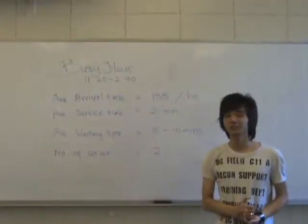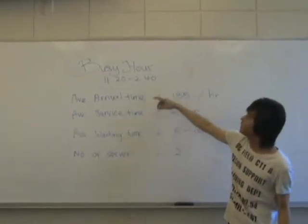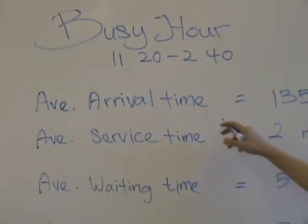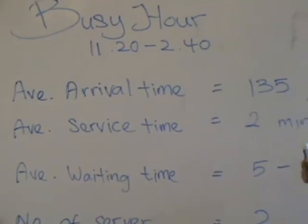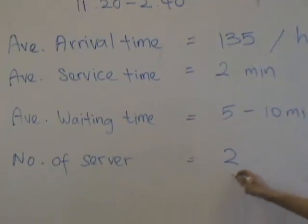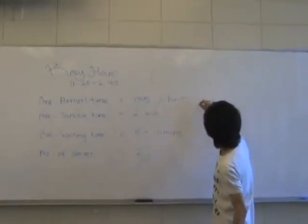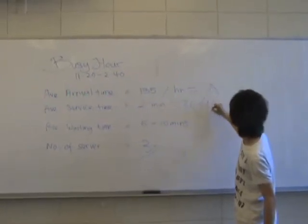As you can see from the interview, these are the data we have collected. The data is collected between 11:20 to 2:40, which is the peak hours. The average arrival rate we calculated is 135 persons per hour — this is the lambda. The average service time one server can handle is two minutes per person, which gives us a mu of 30 per hour.